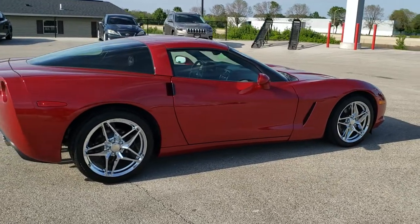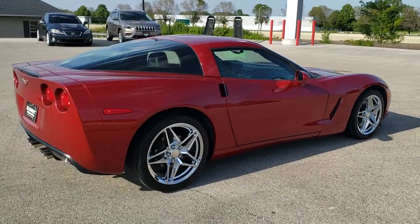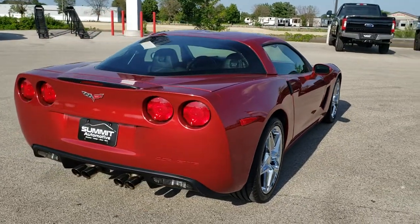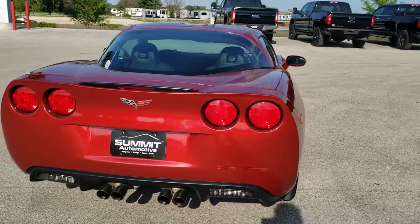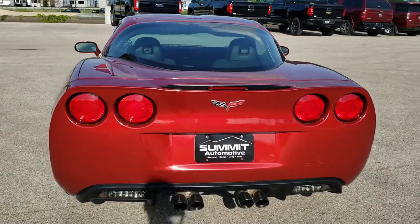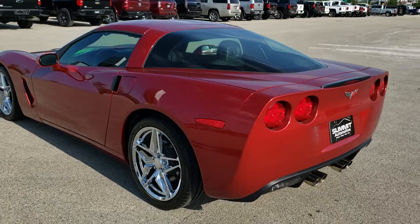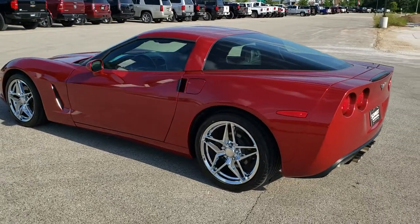Crystal Red Tint Coat is the color. This car has been fully safety inspected by our service shop. It has a fresh oil and filter change. All the fluids have been checked and topped off. The car has been gone through mechanically 100% and is 100% ready to go.